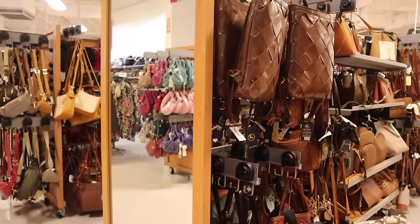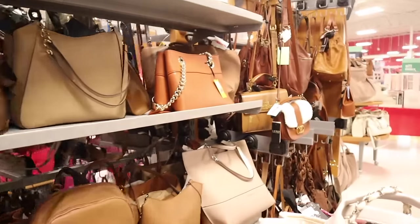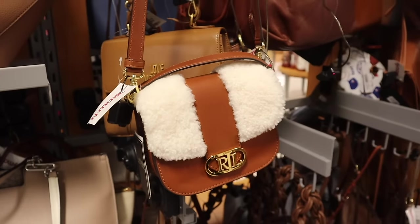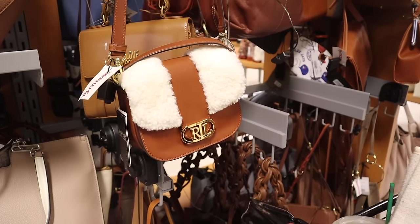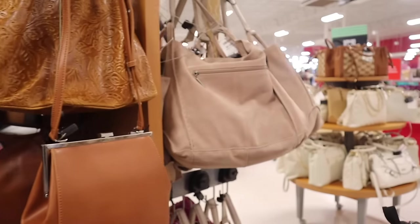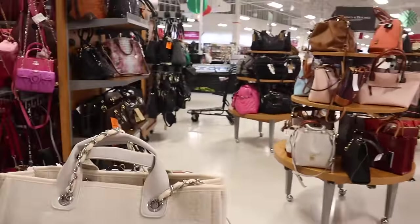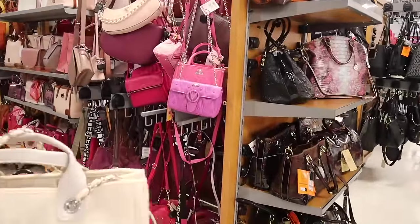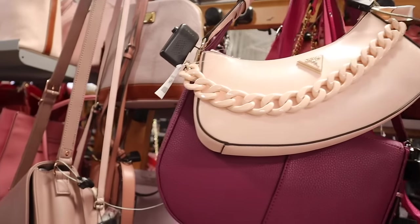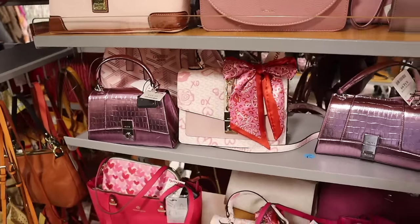Everything is also color coordinated at this location. Look at this Lauren Ralph Lauren crossbody purse — absolutely gorgeous, priced at $100. The really pretty purse! On this side they have a $100 shopping tote. There's even Betsy Johnson and Calvin Klein on these tables, organized by brand which makes shopping so much easier. They have Valentino over here, and look at this Guest purse with the pink chain — really cute, priced at $50. There's even Dooney & Bourke!